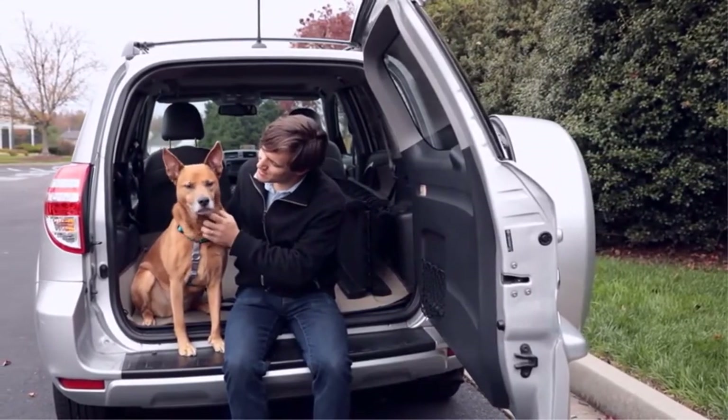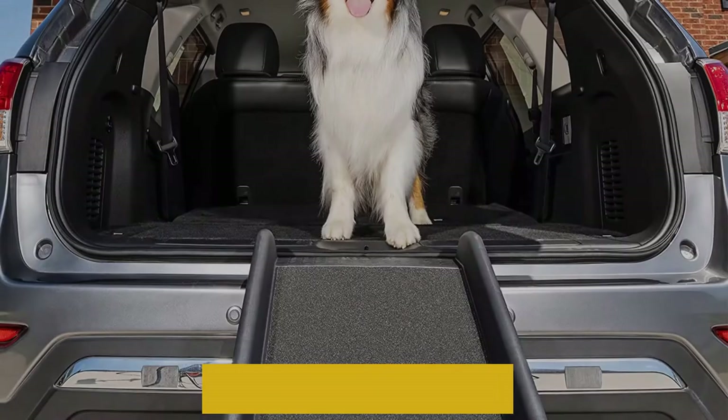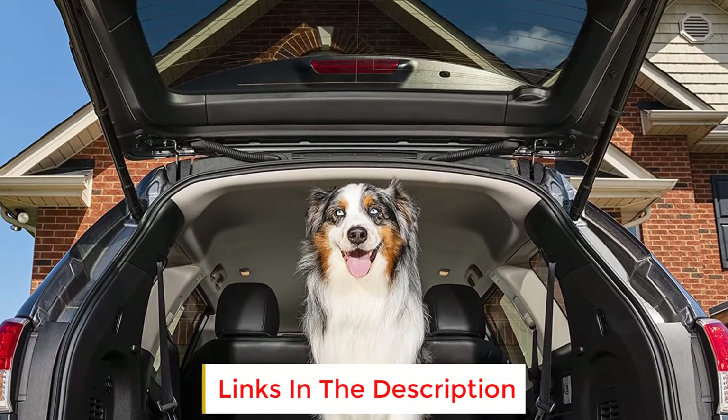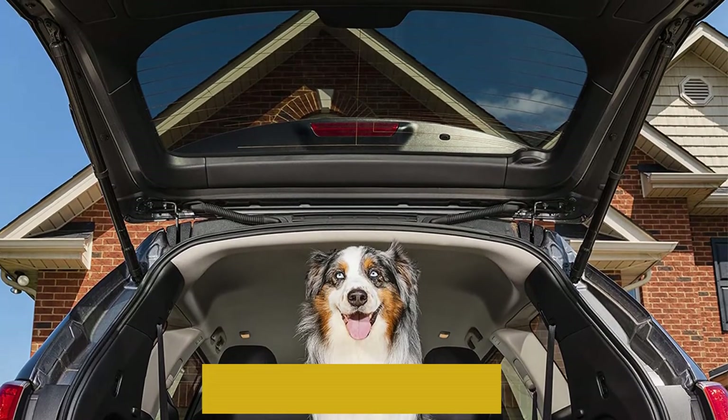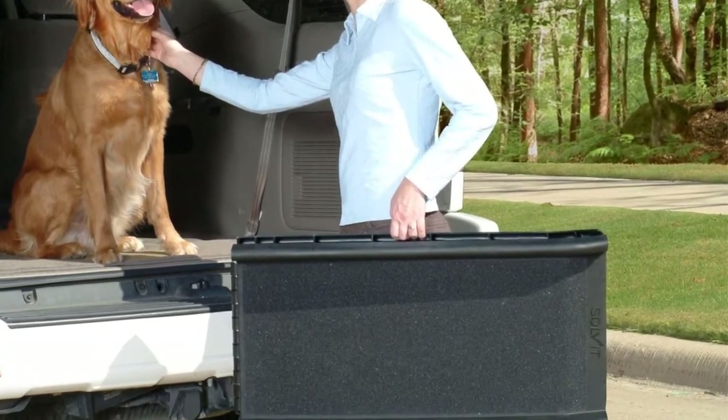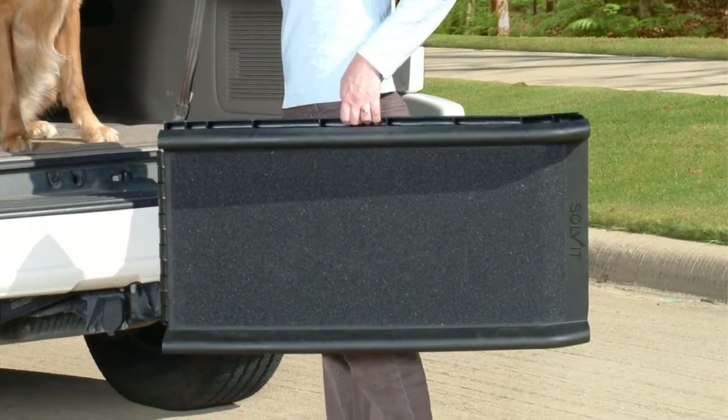As for storage, you can fold the ramp in half and lock it with the safety latch, so it won't take up much space in your car or trunk. Four rubber feet serve to keep the ramp firmly in place when it is being used, and you can clean it with some mild detergent, simply hosing it off when required.